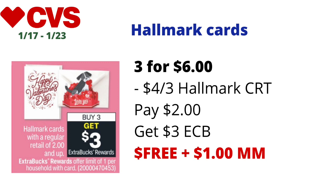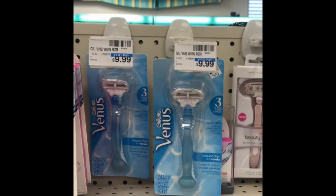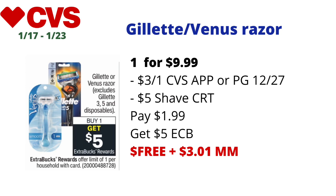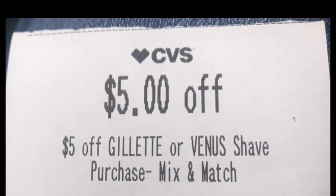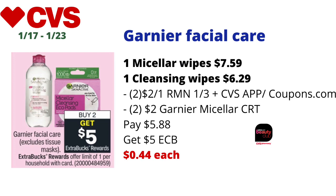Gillette or Venus razors — excluding Gillette 3, Gillette 5, and disposables — will be on buy-one-get-$5-back-in-ECBs, limit one. If Mach 3 or Venus razors are included, pick one up priced at $9.99 online (store prices may vary). Use a $3-off-one digital coupon on the CVS app if unused, or a $3-off-one coupon from the PG 12/27. If you also have a $5 shave CRT, you'll pay $1.99 and get back $5 in ECBs — final cost: free and a $3.01 money maker.